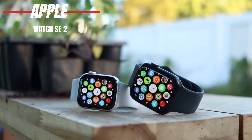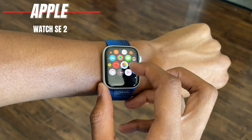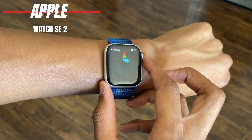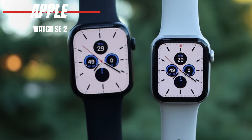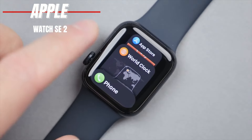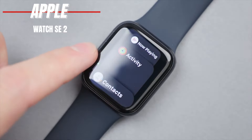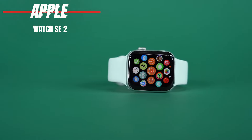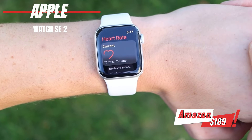On the downside, it lacks an always-on display and ECG, and the back is made of nylon. However, it strikes a great balance between price and performance. The Apple Watch SE 2 is packed with health and fitness features, including life-saving additions like car crash detection. It's powerful, has impressive battery life, and is very comfortable to wear. If you're looking for a more affordable option, the Apple Watch SE 2 is definitely worth considering. You can find it on Amazon for $189.